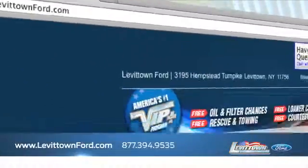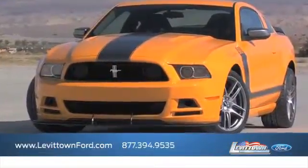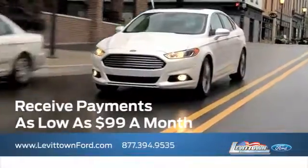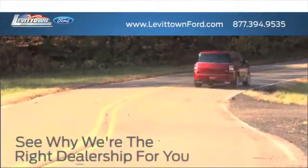Visit us online at www.levittownford.com. While you're there, search our certified pre-owned specials, receive top dollar for your trade-in, receive payments as low as $99 a month, and read more about the Levittown Ford dealership experience to see why we're the right dealership for you.